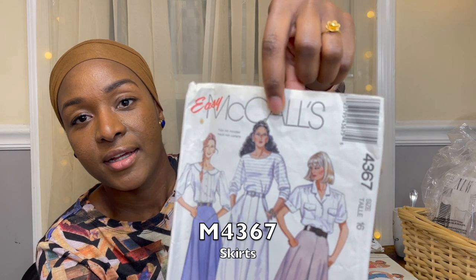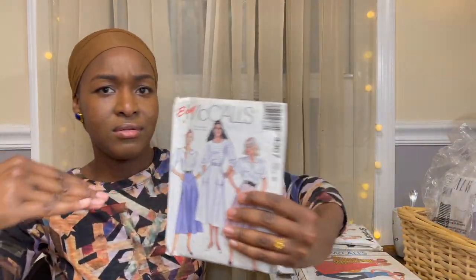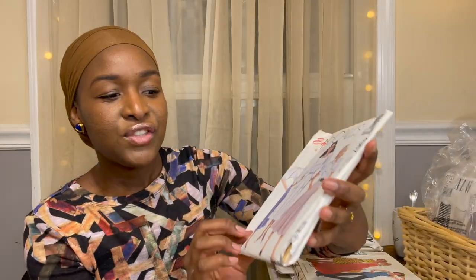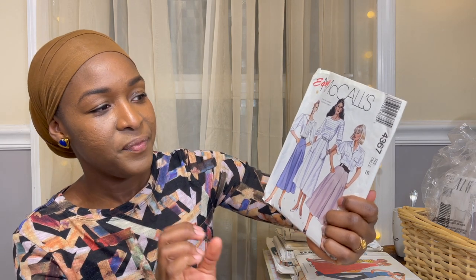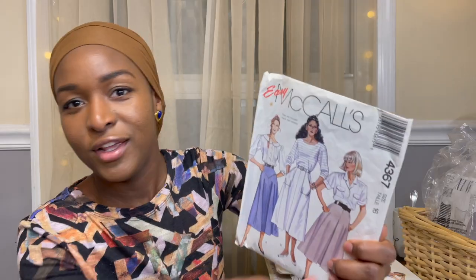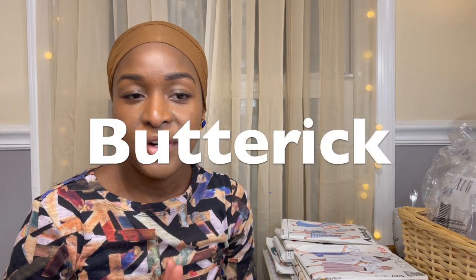This is McCall's 4367 — she made me get it, because of her on the cover. But I really love Views A and B. In View A I like the triangle detail — I love anything with additional detail that adds interest to a garment. I love the patch pockets, and the silhouette has come around again. To get it for 50 cents — this is a 1989 pattern. I thought I was getting all the tops but it's just the skirts, and for 50 cents three nice easy McCall's skirts, I was all for it.